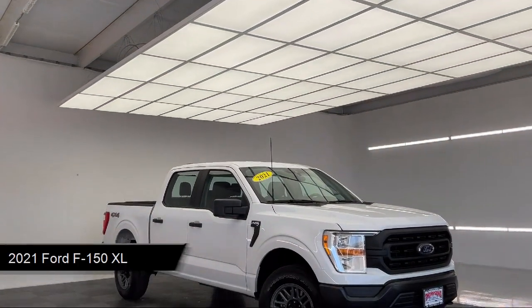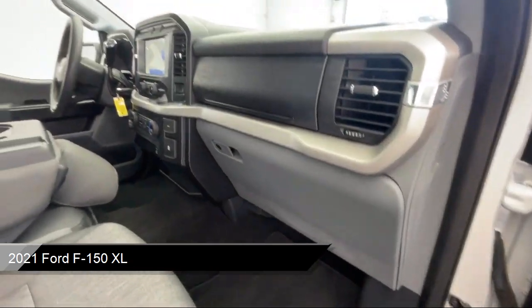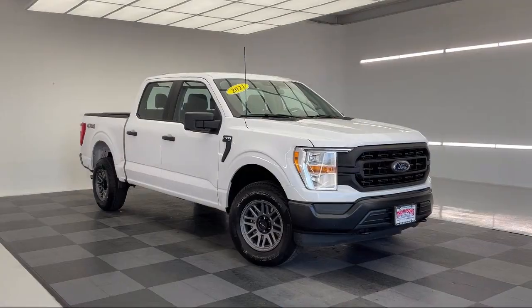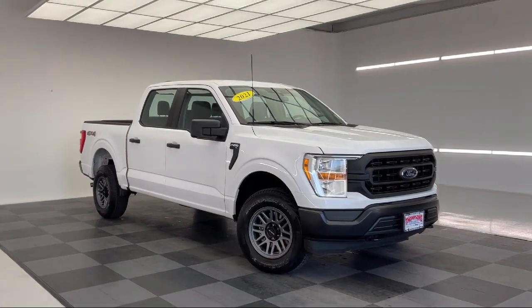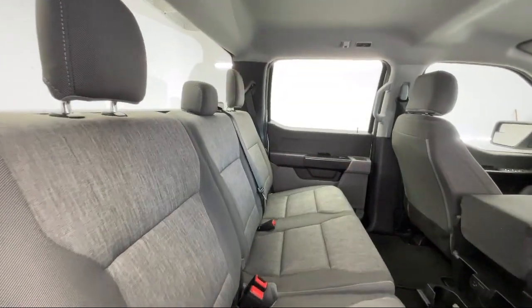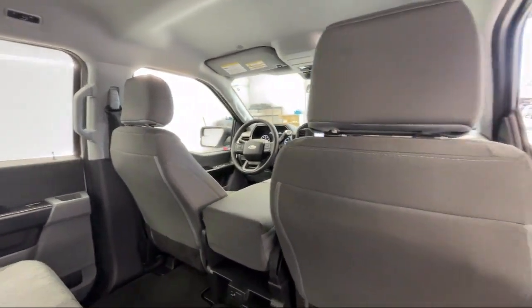It comes equipped with smart device integration, Bluetooth smartphone integration, driver monitoring, tow hooks, four-wheel drive, front collision mitigation, MP3 player, lane departure warning, lane keep assist, auxiliary audio input, and has less than 35,000 miles on the odometer.